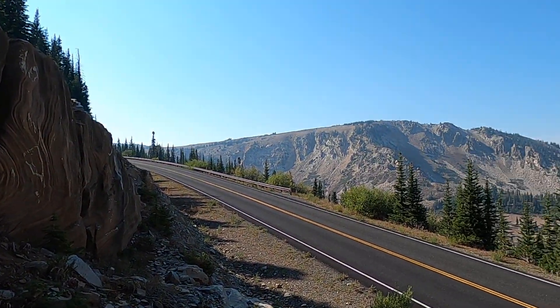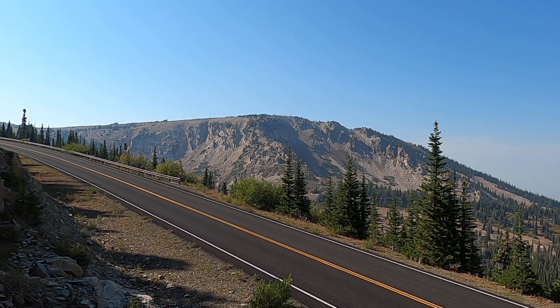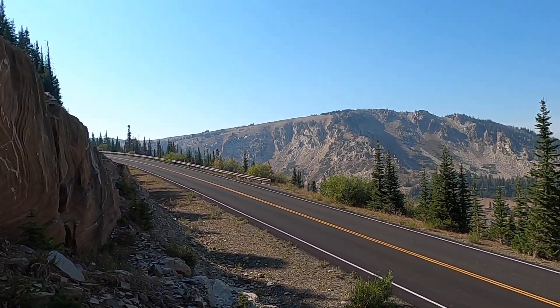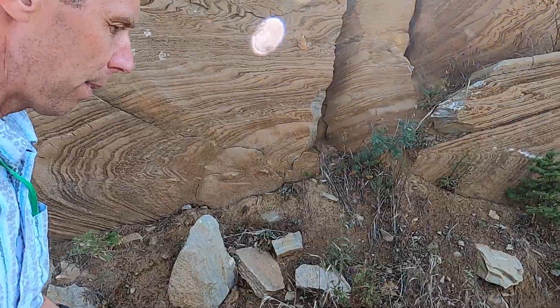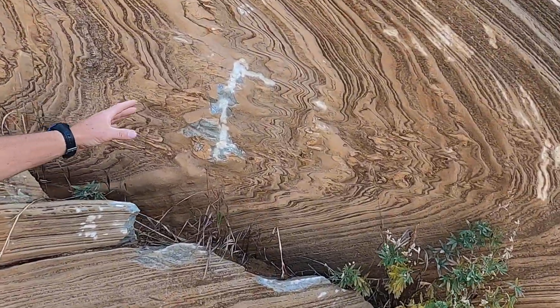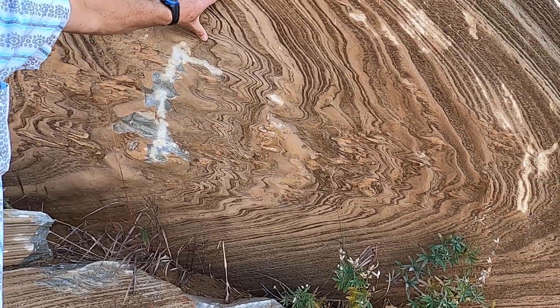We're here in the Albion Mountains of South Central Idaho, one of the more prominent mountain ranges in this part of the state, with elevations that reach over 10,000 feet in places. Here in this road cut we're at about 8,500 feet or so, and the main subject of interest here are these spectacular marbles.